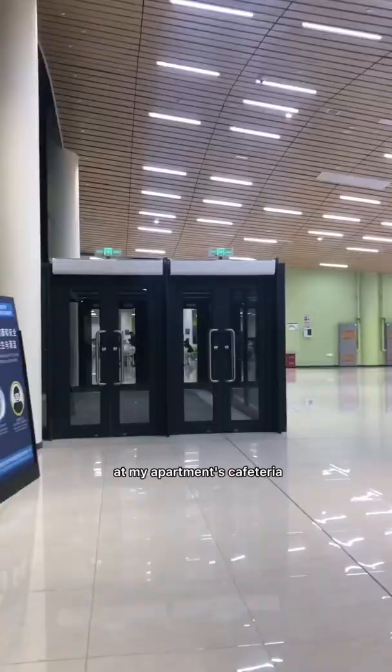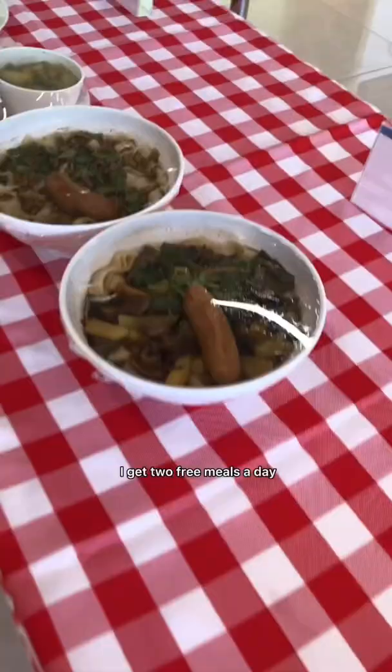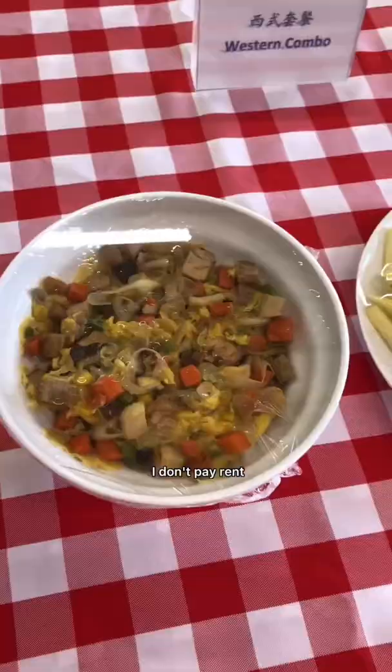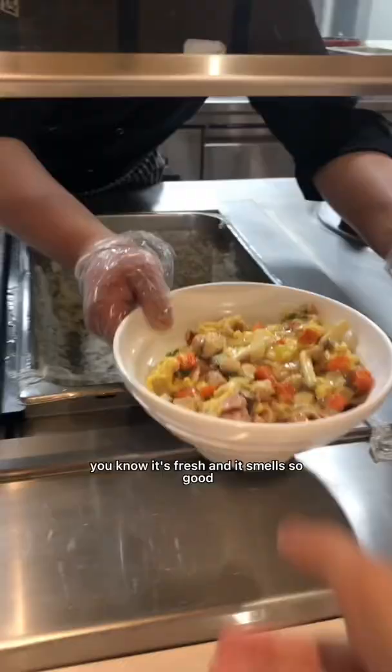Come eat lunch with me in China today at my apartment's cafeteria. These were some of the options for lunch. I get two free meals a day, I don't pay rent, and the western food always looks a little interesting. I literally watched the chef make my meal just for me — it's fresh and it smelled so good.